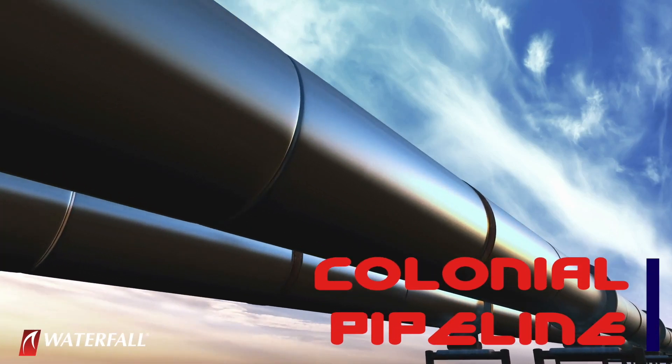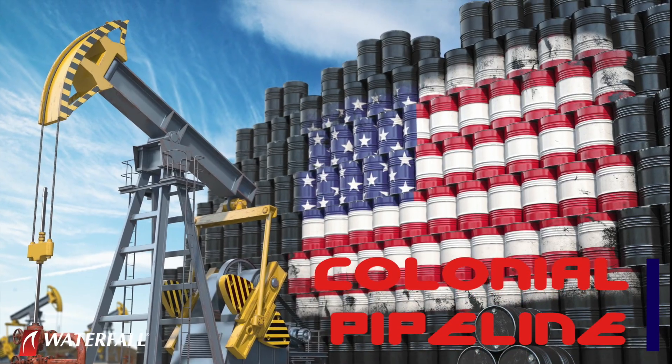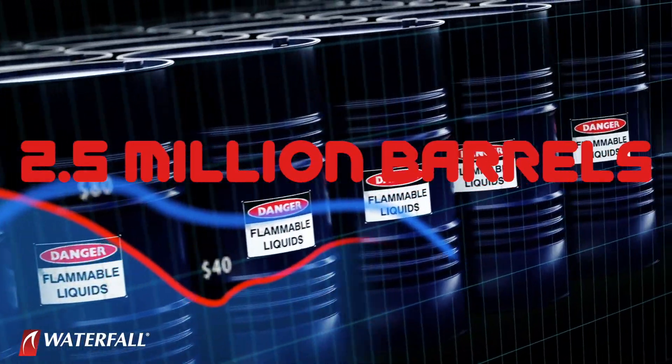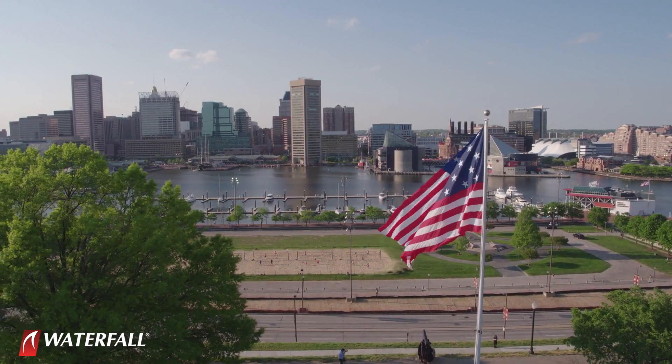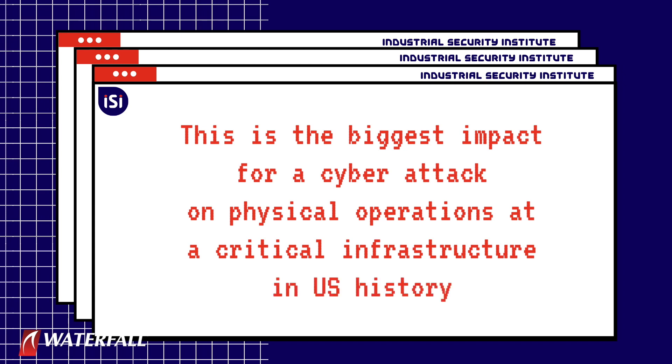A ransomware attack has taken down the largest gasoline pipeline in the USA. The Colonial Pipeline carries 2.5 million barrels of gasoline and other refined fuels per day. The pipeline runs from refineries in Texas to destinations throughout the eastern USA. This is the biggest impact for a cyber attack on physical operations at a critical infrastructure in U.S. history.